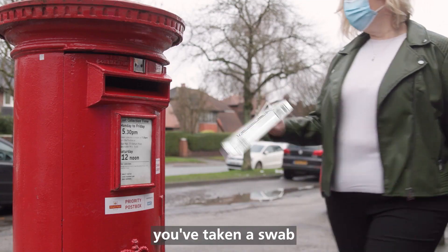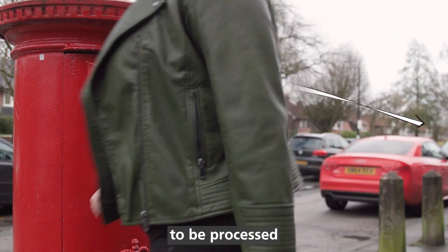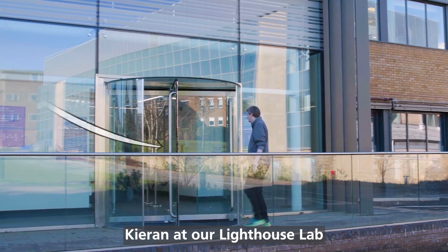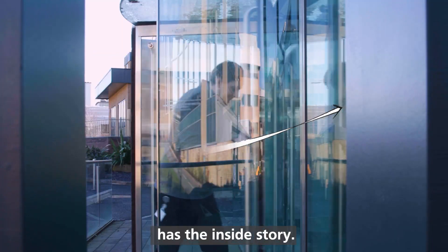But what happens after you've taken a swab and sent it off to be processed at one of our national network of laboratories? Ciaran, at our Lighthouse Lab in Cheshire, has the inside story.